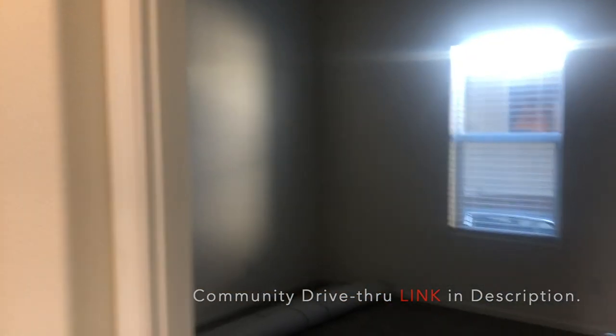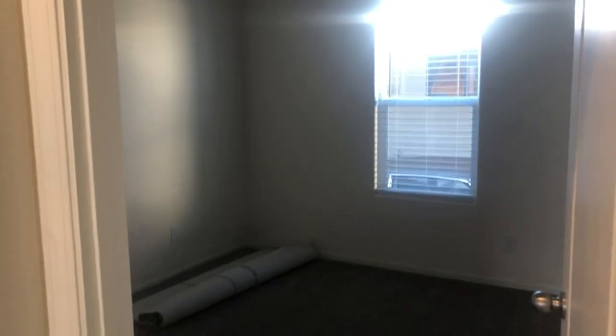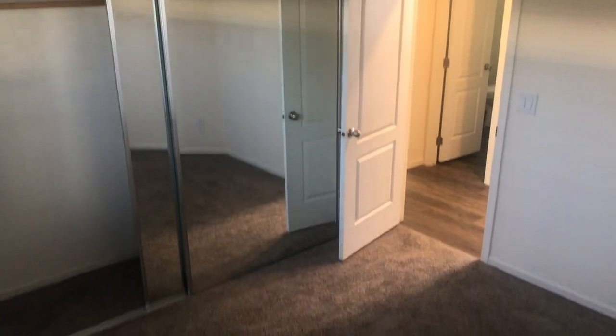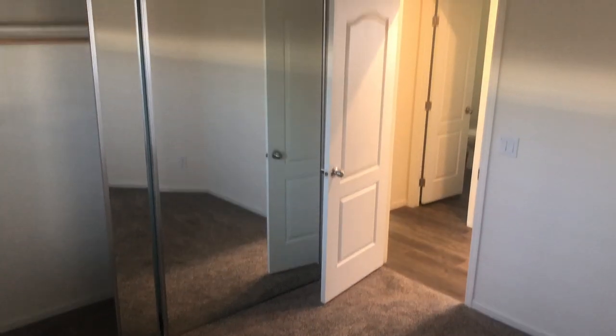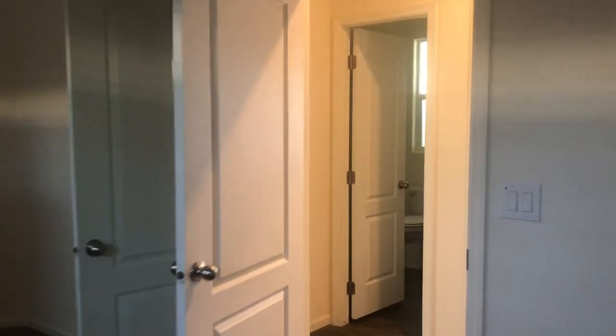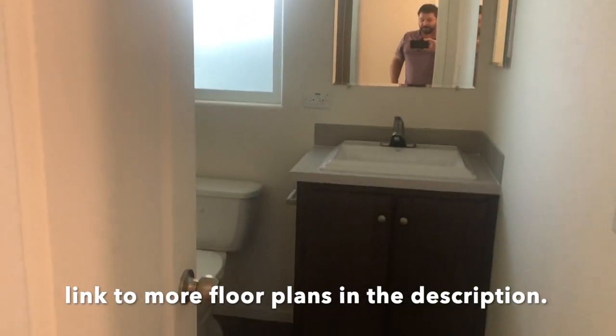Here is bedroom number two. And here is the guest bathroom. Again, this is the Champion American Freedom.